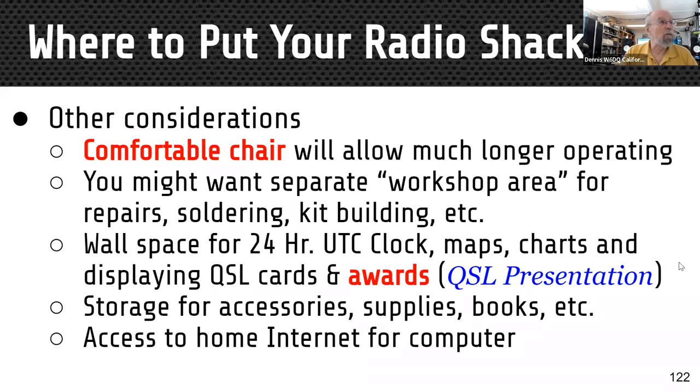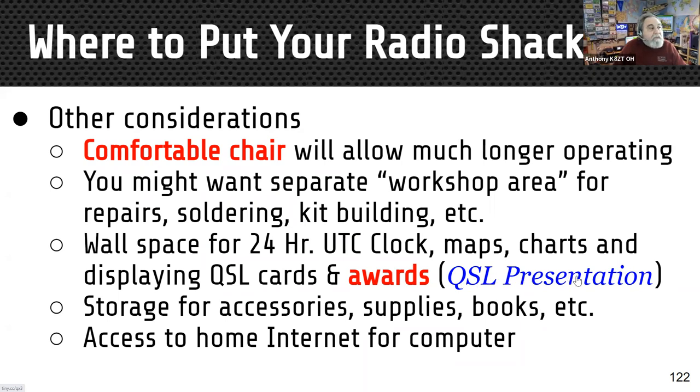You might want a separate workshop area for repairs and kit building. You need wall space for a UTC clock, maps, charts, QSL cards and awards. Storage for accessories, supplies, and books should be close at hand, and internet access for the computer is essential. Whenever you see a particular font style in the slideshow, that indicates a clickable link for further information.